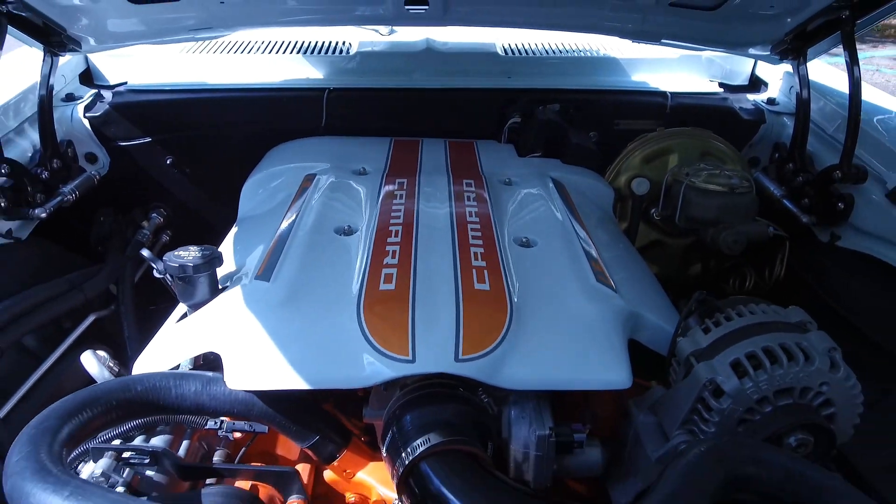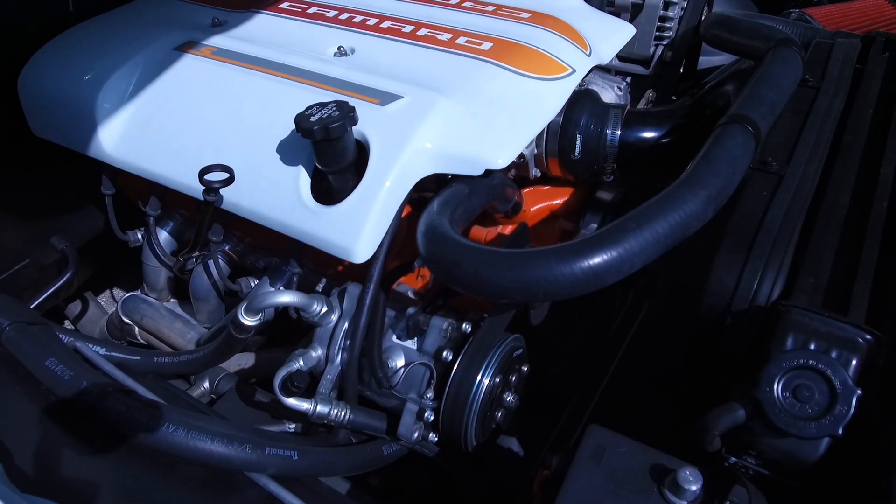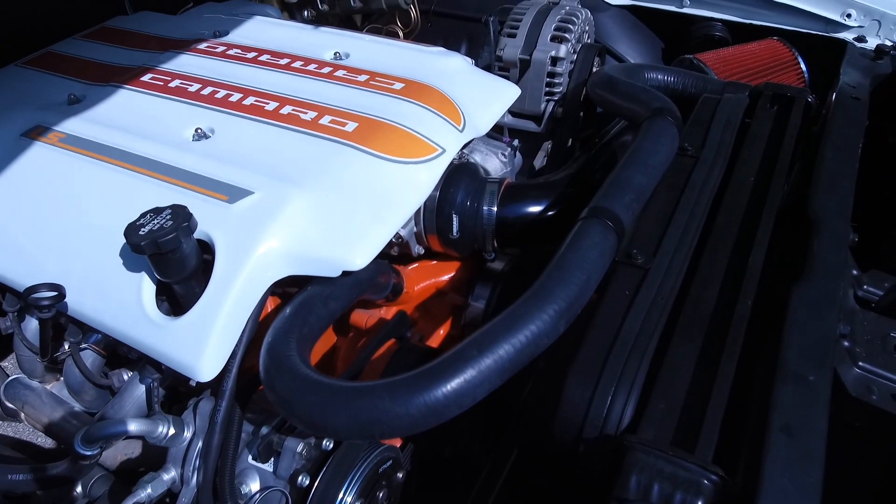It's got a new LS crate motor with a 6-speed manual transmission. It's got about $85,000 just in parts alone — forget the labor.